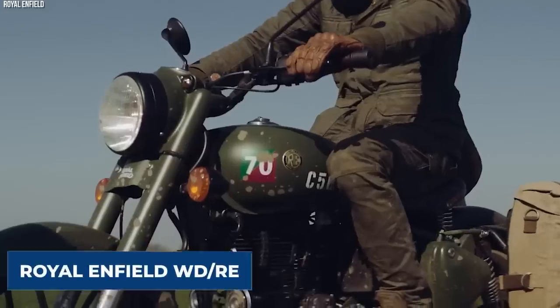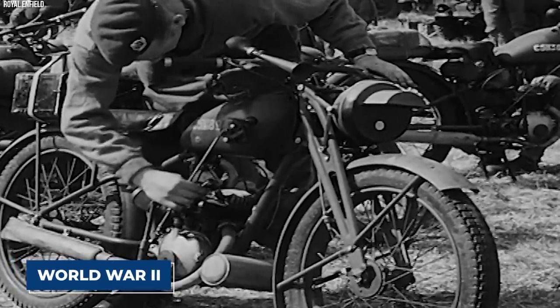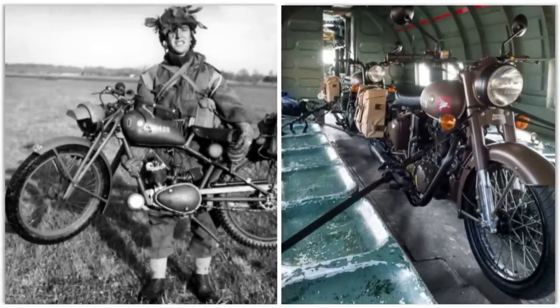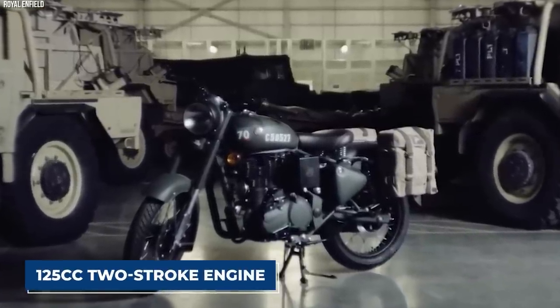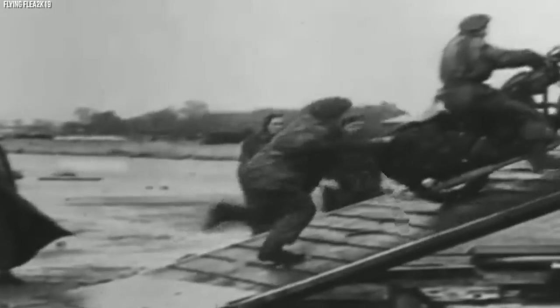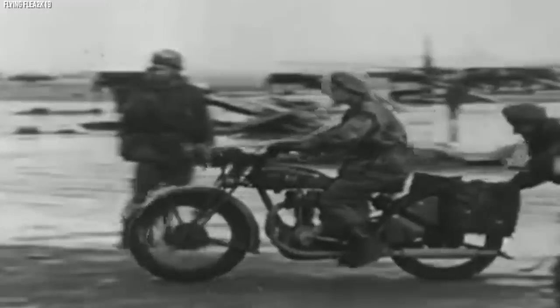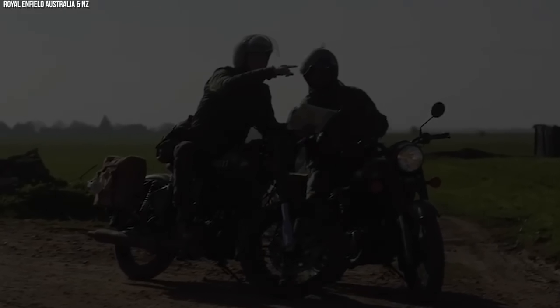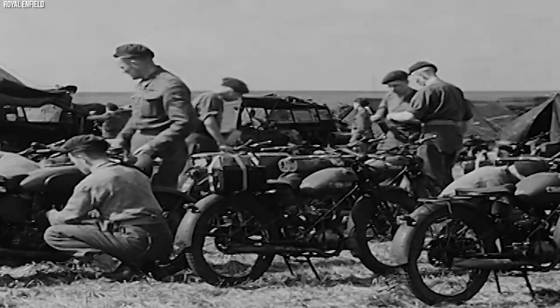The Royal Enfield WDRE, also known as the Flying Flea, played a pivotal role as a lightweight and versatile military motorcycle during World War II. Developed for airborne troops and designed to be dropped by parachute, it earned its nickname due to its exceptional performance and compact size. Powered by a 125cc two-stroke engine, its lightweight construction made it easy to handle and maneuver — crucial for troops on the move. The motorcycle could be quickly disassembled and loaded into transport planes, ready to be dropped into action zones.